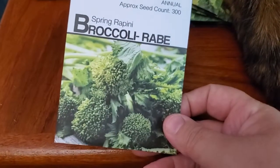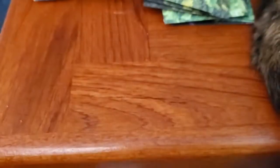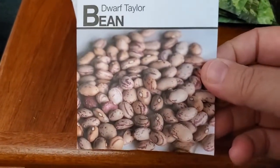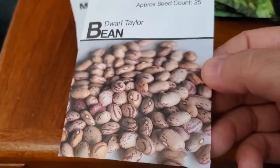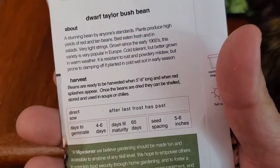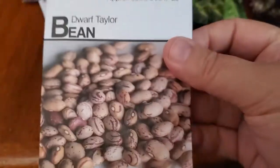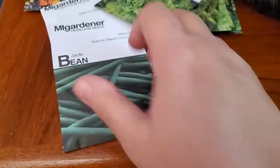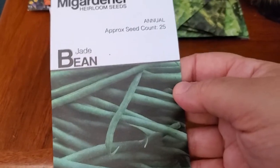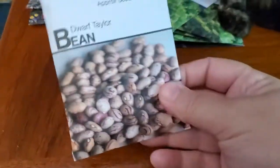There's spring rapini broccoli rabe, which is essentially like the purple sprouting broccoli except green. Then I got some beans: Dwarf Taylor bean — I had already ordered some from MI Gardener in a previous order and now I got more, but I love bush beans. Now that I have the space I want to do more with drying beans so I can save them, winter them over, and use them as an off-season edible. Jade beans — green beans, a bush variety. And more Dwarf Taylor.